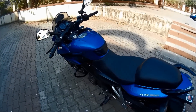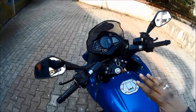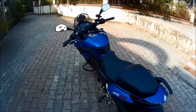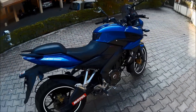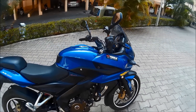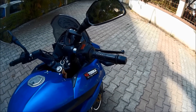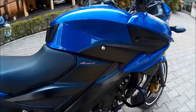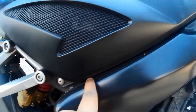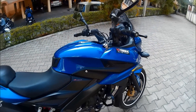Point number seven: the maneuverability in traffic. Because of the high seat height and the semi-fairing, it is a little tough to maneuver in tight traffic conditions. I just realized I messed up the numbering — anyway, it doesn't matter. Point number eight: the fueling — it is a little snatchy, but still the best you'll find on Pulsars. Moving on, point number eight again: the fit and finish. You can easily see panel gaps here and there, and that's actually where the vibrations come from.